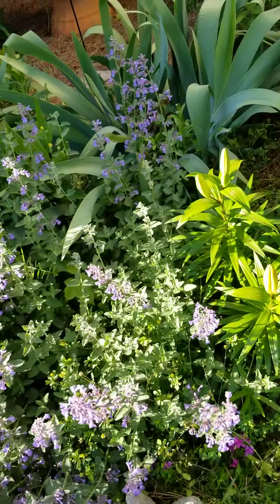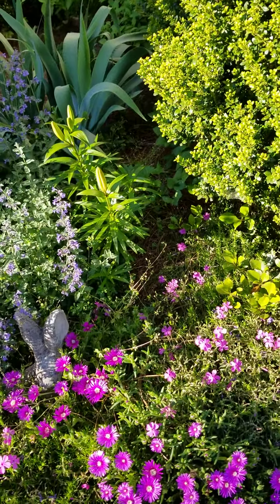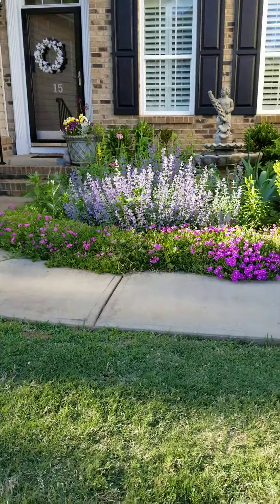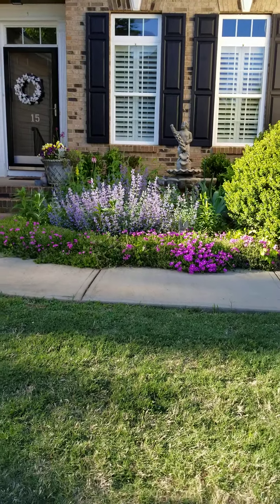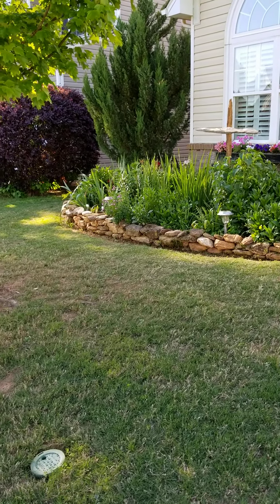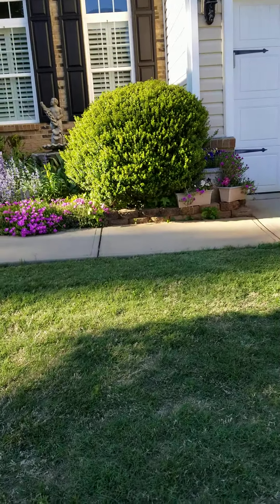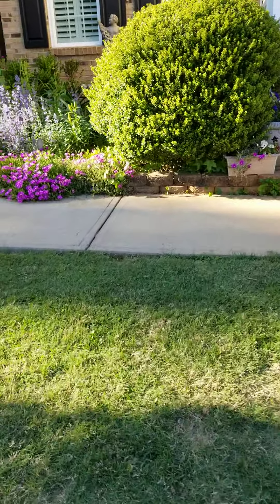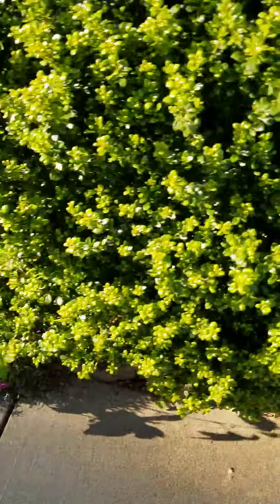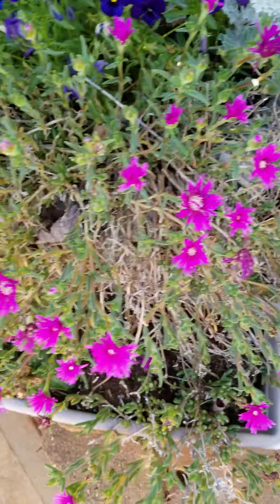I'll kind of swing around here and back up so you can get a better image of what the front looks like across the front of the house. You can see where we just came from around the garden. Got some different things in pots, lots of ice plant which I love. It's blooming out — more ice plant — and starting to close up for the night. It goes in at night.